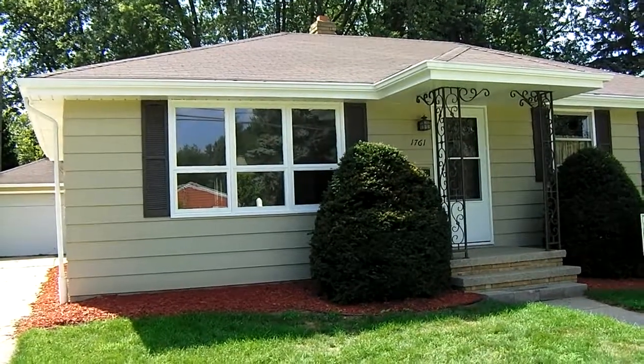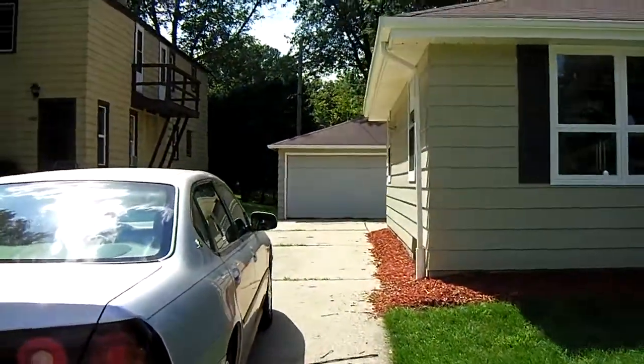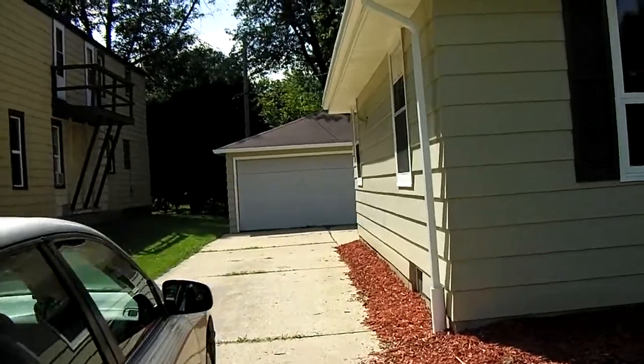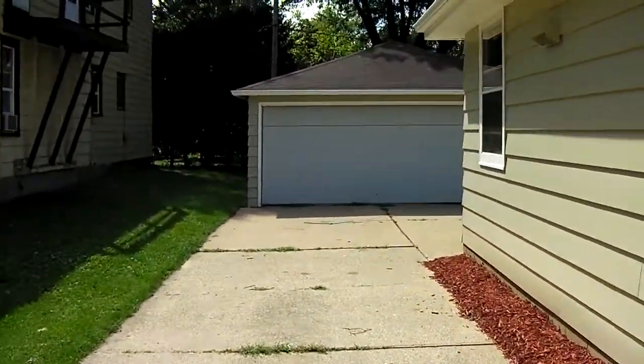Today we are at 1761 North Mason Street in Appleton. This is a three-bedroom, two-bath home with detached two-car garage, just remodeled.